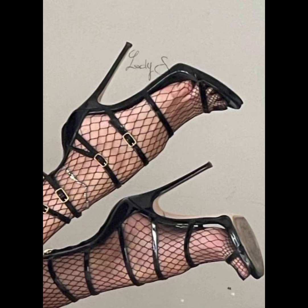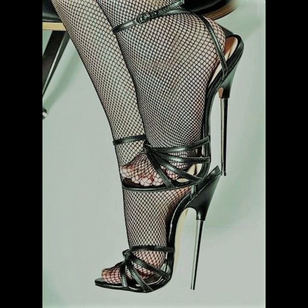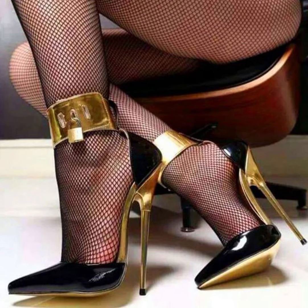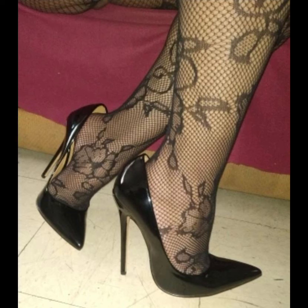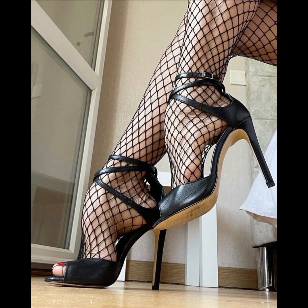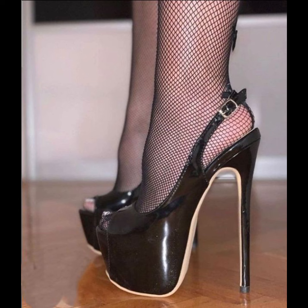If you are looking for a more comfortable option, block heels are a great choice — they provide stability and support. So my dear friends, if you like such collections, please subscribe to my YouTube channel. High heels can instantly elevate any outfit.